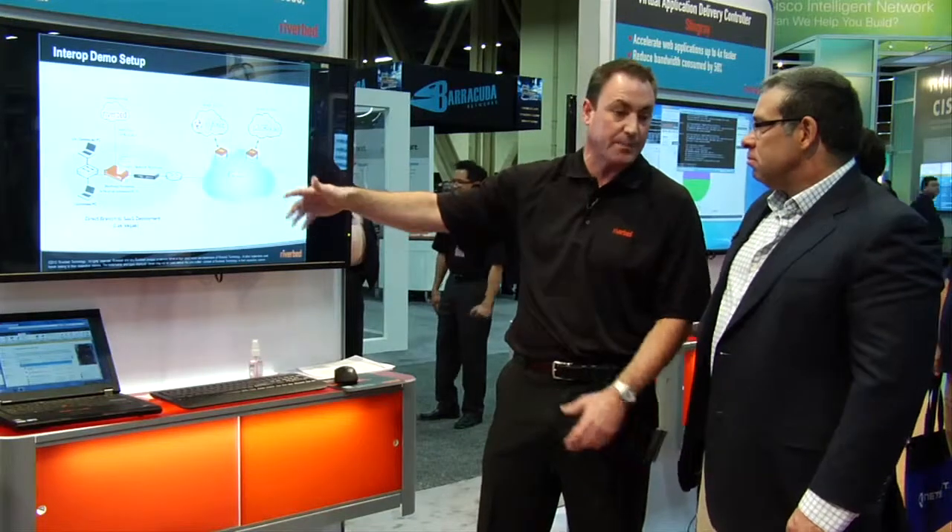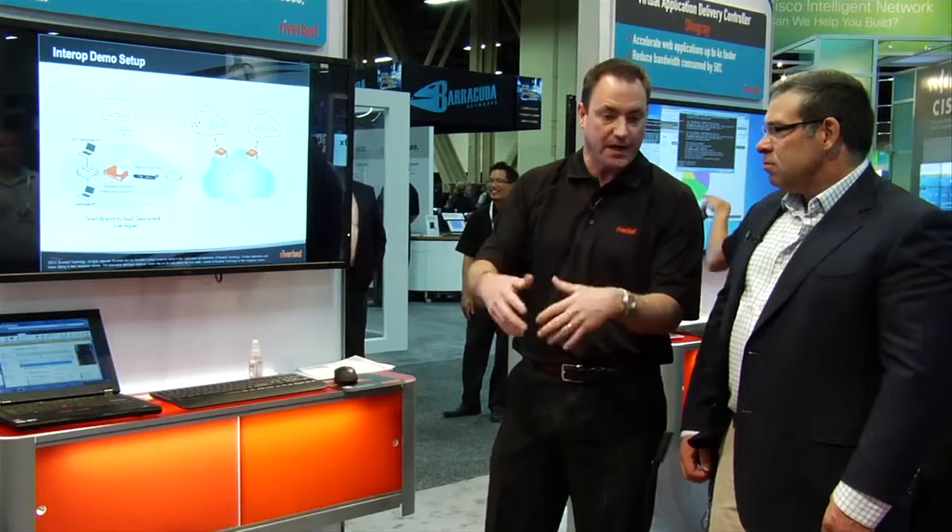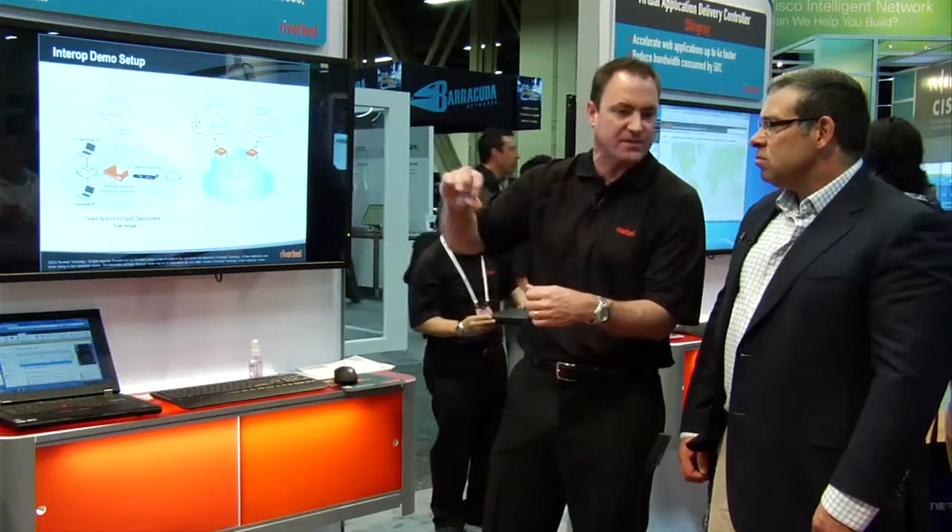In office-to-office scenarios, you'd get somewhere between 20 and 90% optimization. Are those numbers similar here? Absolutely. In some cases, we're seeing up to 100 times improvement. In our demonstration here, we're showing an improvement where in the before picture, downloading a 20-meg file takes over two minutes, but with the optimized scenario — with Cloud Steelhead out in the Akamai network with SureRoute finding the fastest route to the doorstep of these data centers — we're seeing that same download take just seconds.